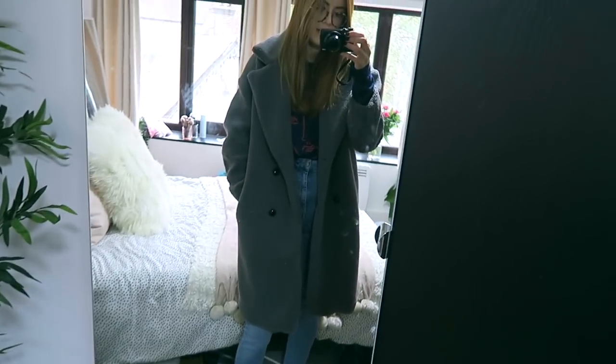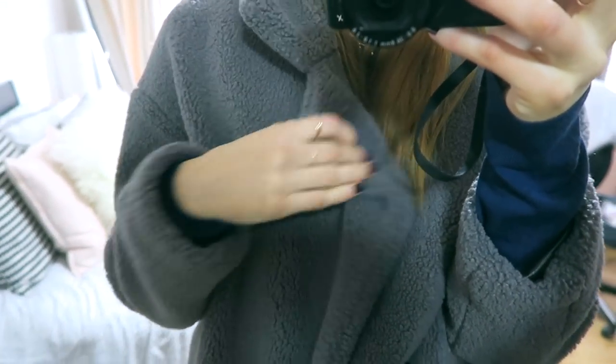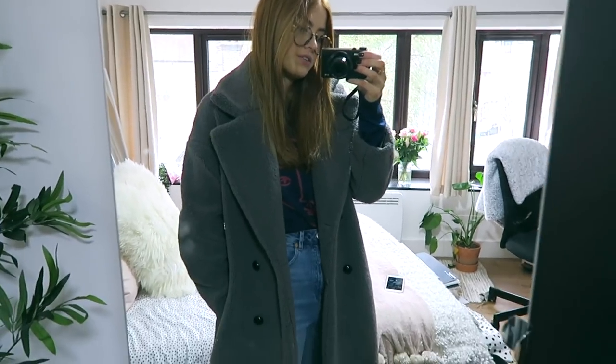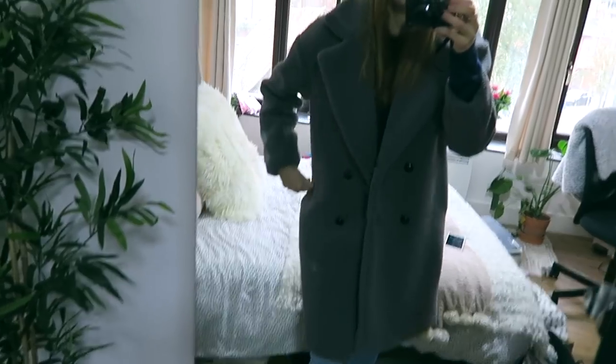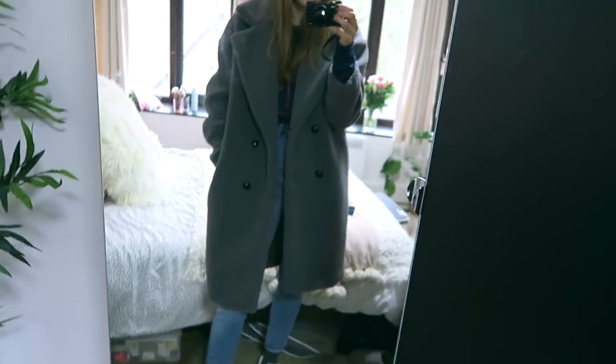I'm also getting new glasses soon, which I'm very excited about. The coat I'm wearing today is a massive oversized borg-texture jacket from ASOS — it's from the brand Glamorous — really nice and warm, which is needed since it's going to be cold. I'm finishing this week's video here as I've got a busy weekend. I'd love to know what you guys think — do you prefer this vloggy style or me sitting down and talking? Let me know down below and I'll see you in my next video!